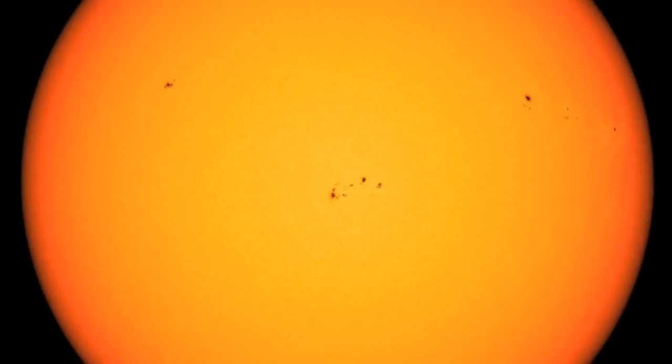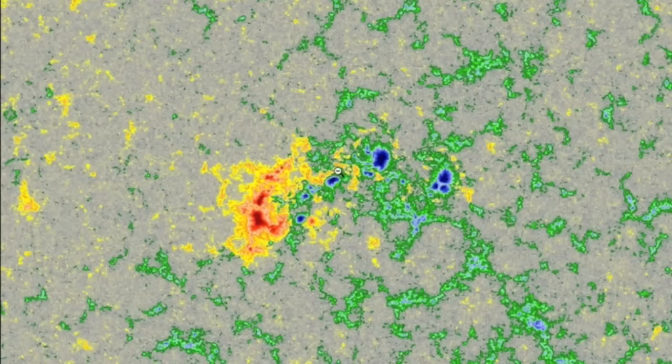The sunspots have all decayed and lost magnetic complexity. The center grouping is closest to retaining it, but you can see it's much smaller than yesterday.